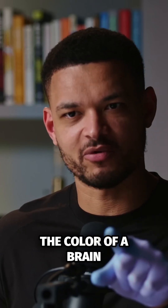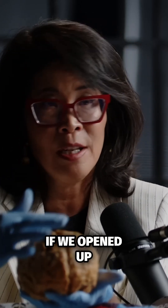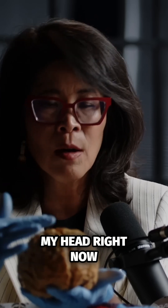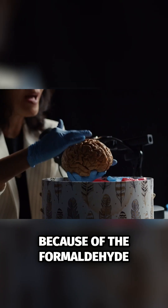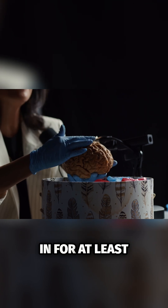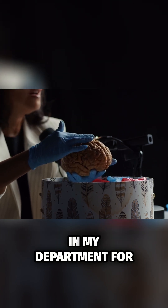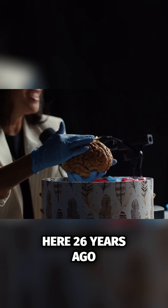Is that the color of a brain? The color of the brain is darker than the real brain would be if we opened up my head right now, because of the formaldehyde — the preservative chemical that this has been sitting in for at least 26 years. This brain has been in my department ever since I got here, 26 years ago.